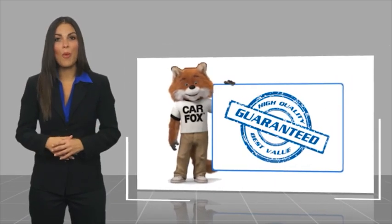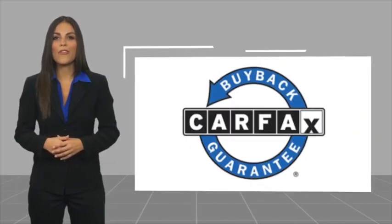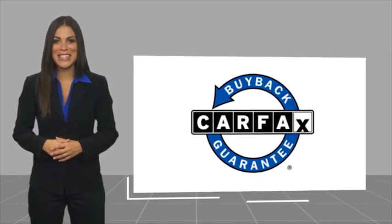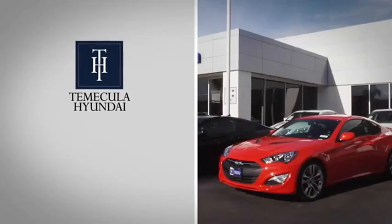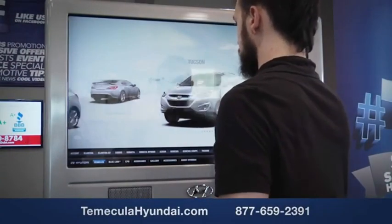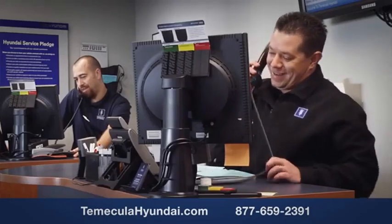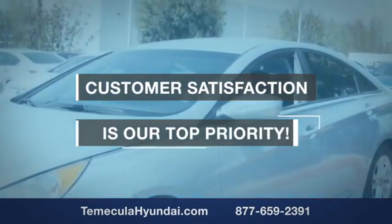Be sure to find a complimentary copy of this report online or contact the dealership. This vehicle qualifies for the CARFAX Buyback Guarantee. Why choose to make it a Hyundai? It's simple — buying a car is a big financial decision, and knowing you're working with a team you can trust is important. Customer satisfaction is our top priority.